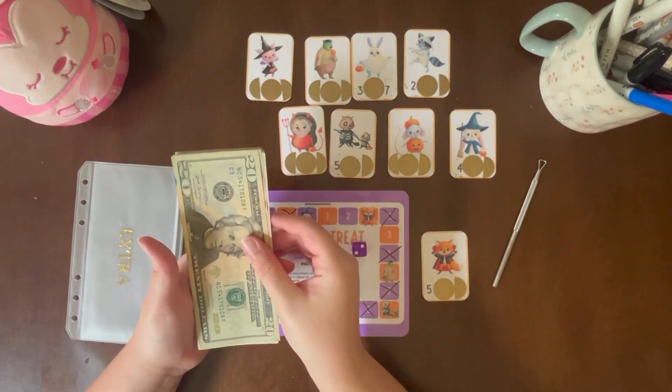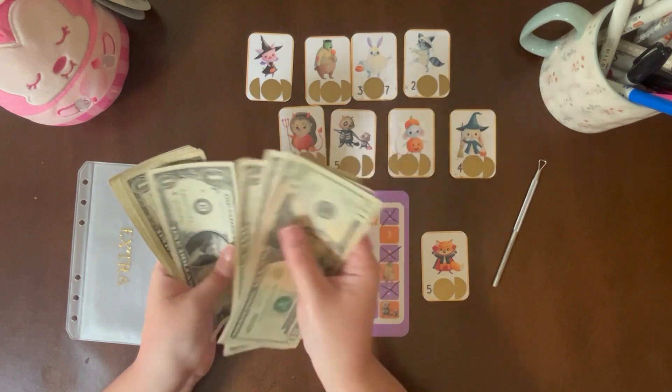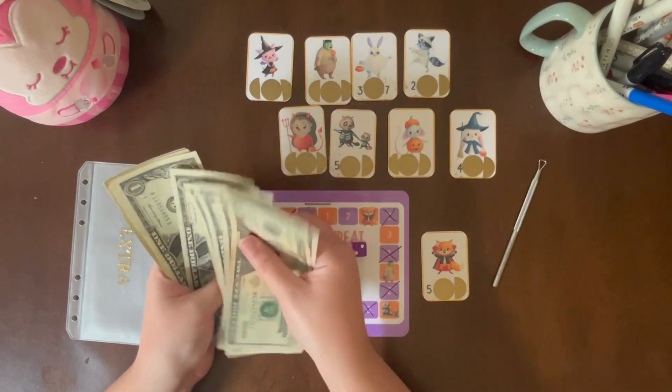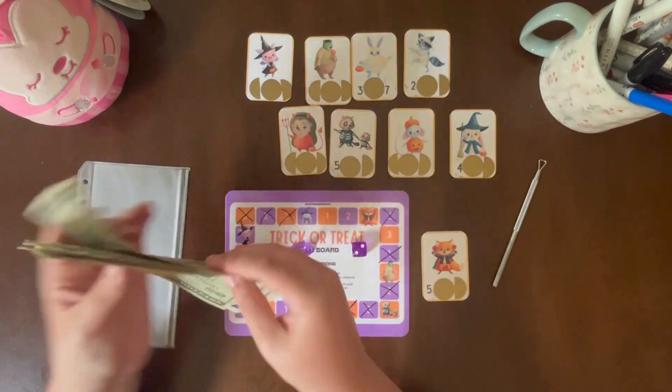Okay, let's count how much I have saved so far. We have $25.30 — 1, 2, 3, 4, 5, 6, 7, 8, 9, 40. 1, 2, 3, 4, 5. $45.